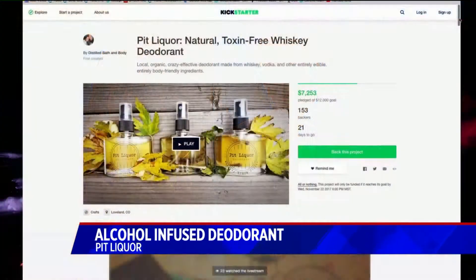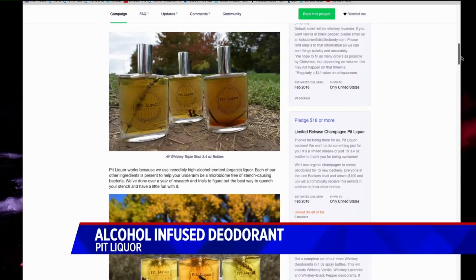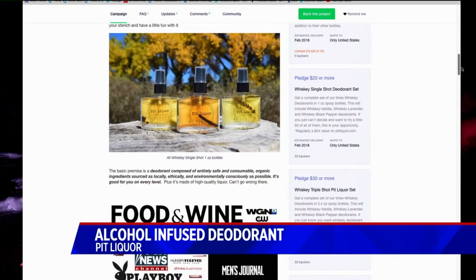Speak for yourself. I'm speaking for you too. One local company figured out how to make the perfect deodorant. Here's the weird thing — they're using whiskey and vodka. We heard about this story and said we've got to get these guys in to talk about this and find out exactly where they came up with this crazy idea and how it actually works.